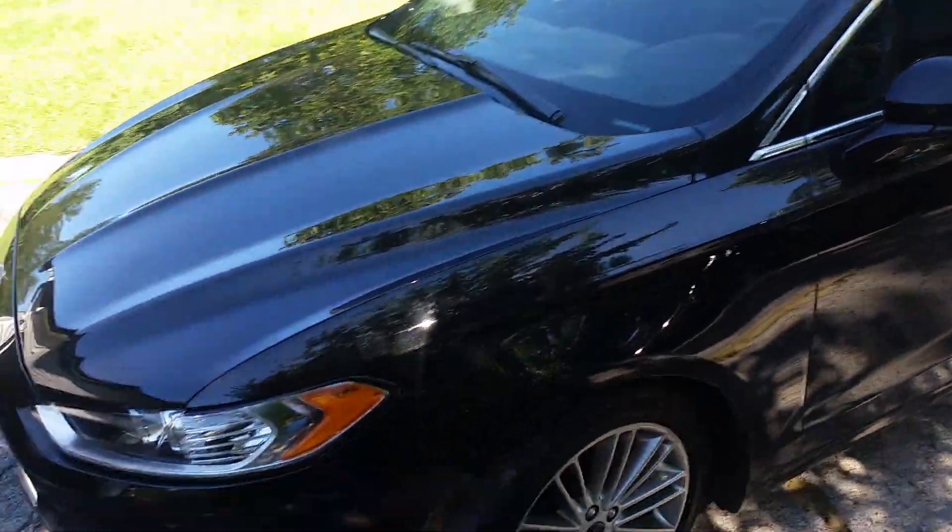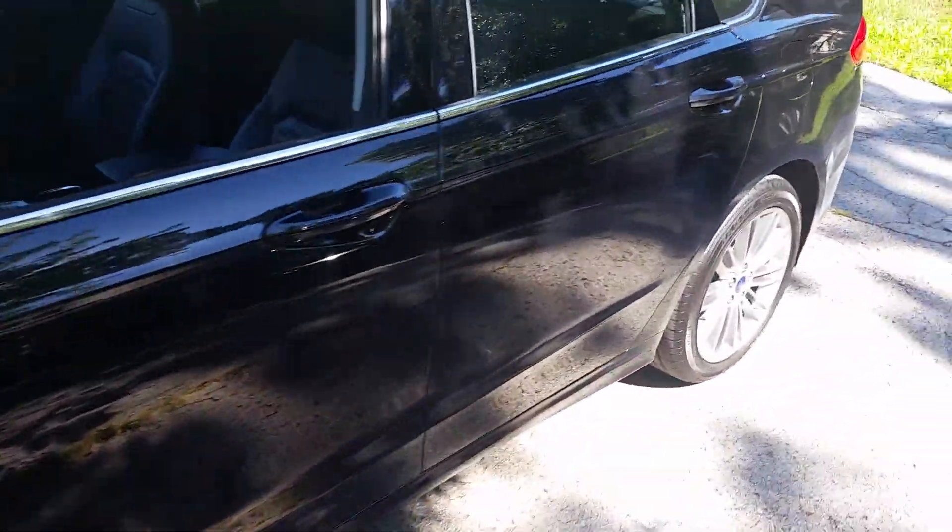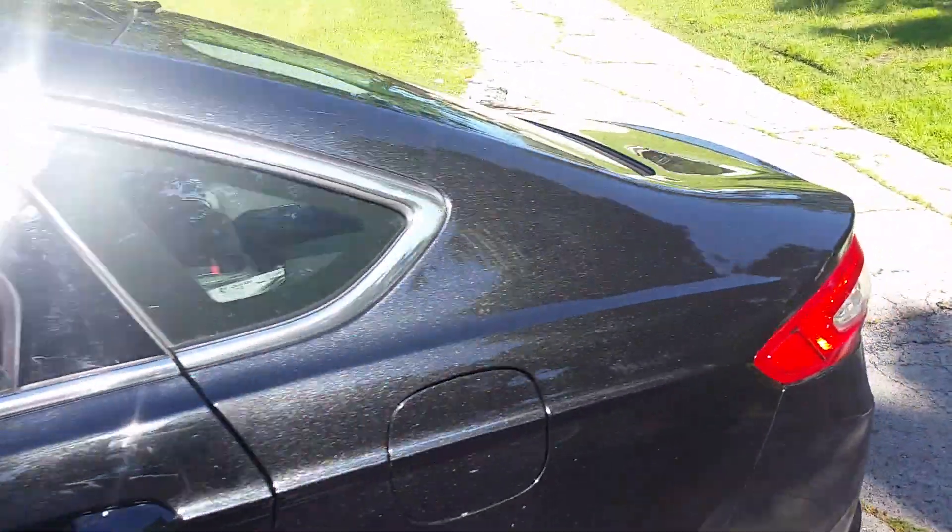Let's see the black. I believe it's a 1.6 EcoBoost. It's nice — very, very good looking car.